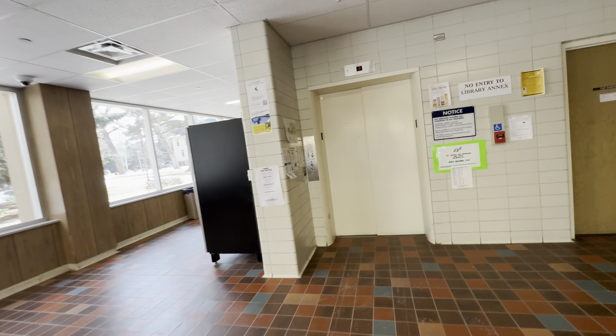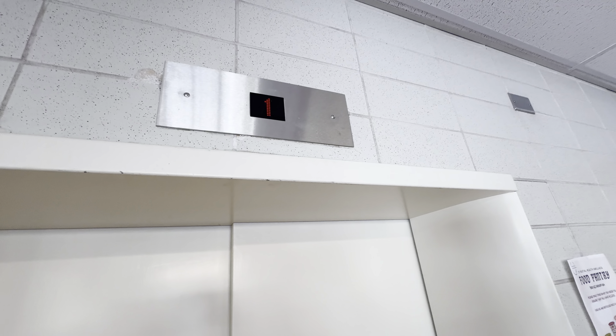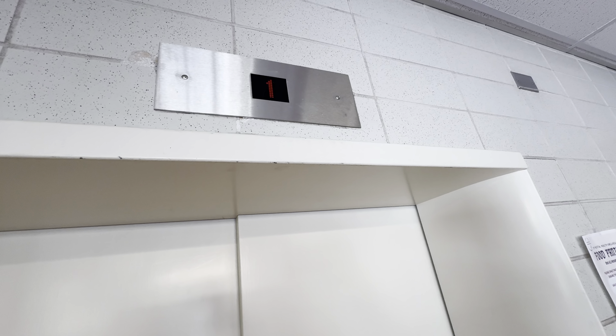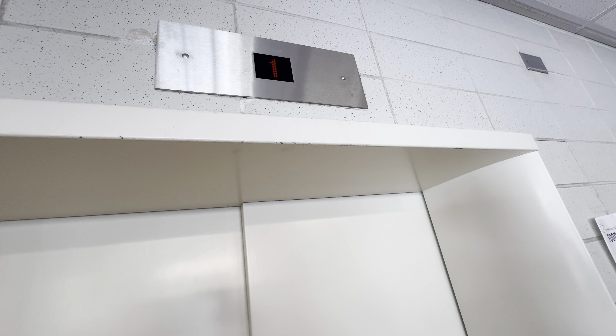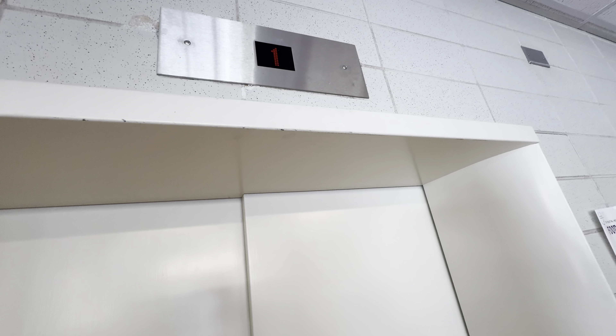Here we come to the elevators at — I think this is the Biological Sciences Building. I believe these used to be Otis. Let's see.